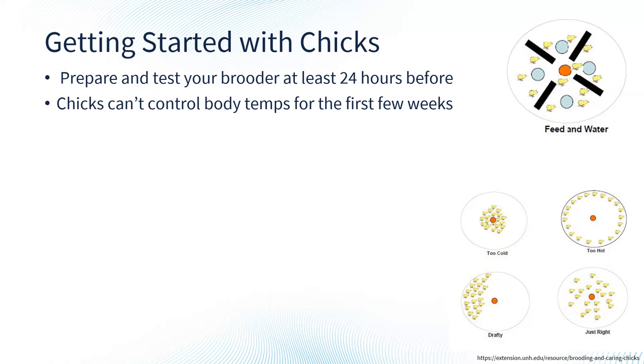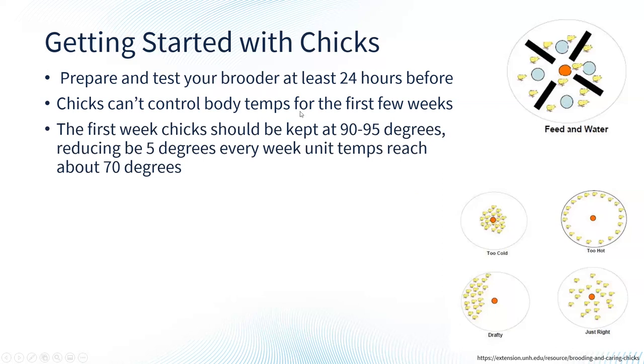The most common heat source is a heat lamp with a hood, available in 125-watt and 250-watt options at pretty much any farm store. There is a little bit of risk — make sure the lamp is secured well so there's no fire hazard. The positioning and height of your light is important. For the first week or so, chicks need to be somewhere around 90 to 95 degrees Fahrenheit. To test the temperature, turn on the light for a few hours and then place a thermometer underneath to verify.